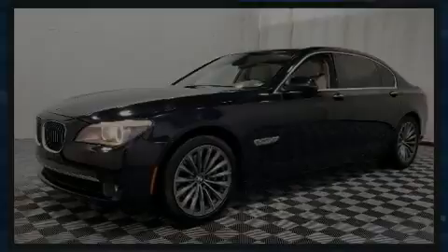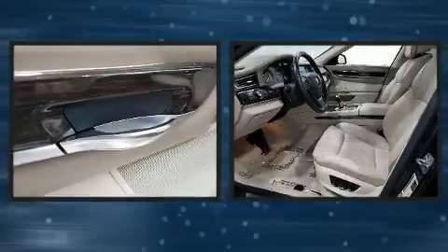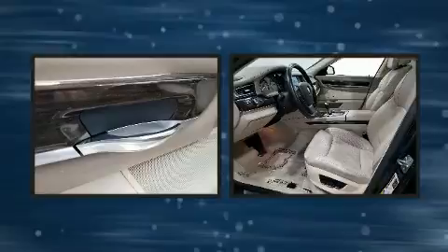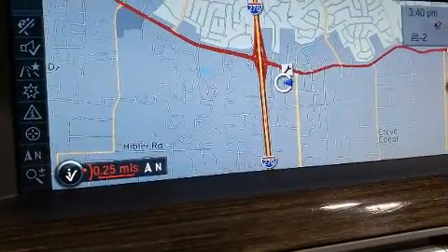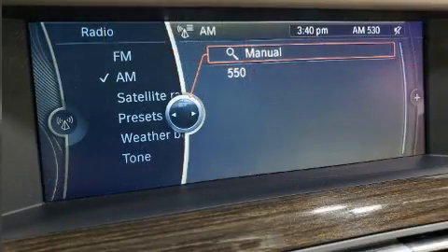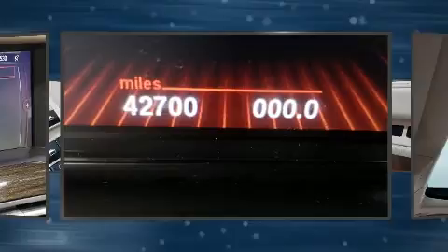Sensibility and practicality define the 2012 BMW 740 Li. With fewer than 45,000 miles on the odometer, this four-door sedan prioritizes comfort, safety, and convenience. It features an automatic transmission, rear-wheel drive, and a three-liter six-cylinder engine. A turbocharger further enhances performance while also preserving fuel economy.